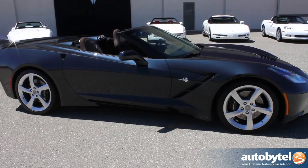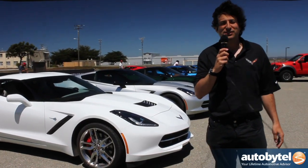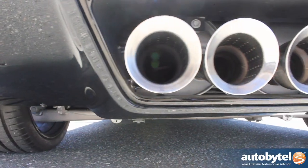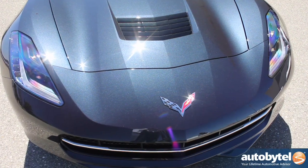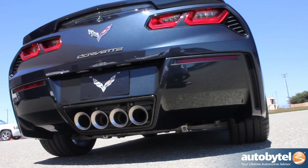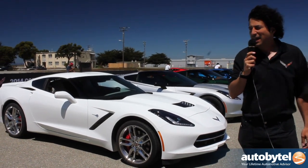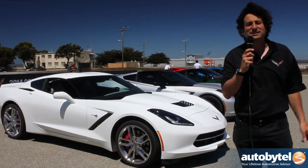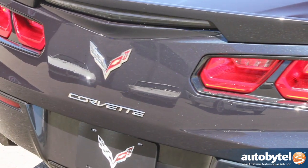Now here we are with the 2014 Corvette Stingray — seventh generation, only the seventh all-new generation in 60 years of Corvette history. Very exciting. The car has a new LT1 engine with 460 horsepower. We have functional aerodynamics you can see from Corvette racing. The hood vent on the hood actually helps downforce, and the cooling vents over the rear fenders cool the transmission and the rear differential. This car also comes standard with an aluminum frame and is capable of an incredible 29 miles per gallon while still doing zero to 60 in 3.8 seconds.